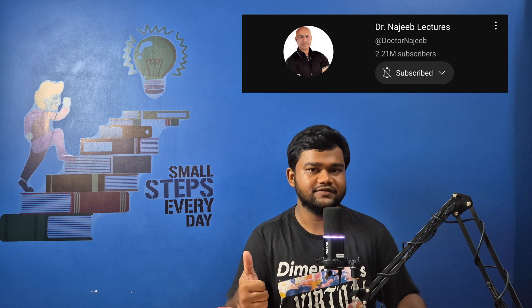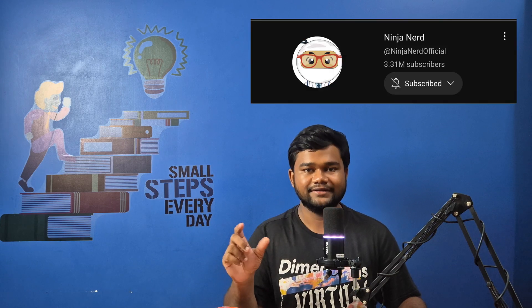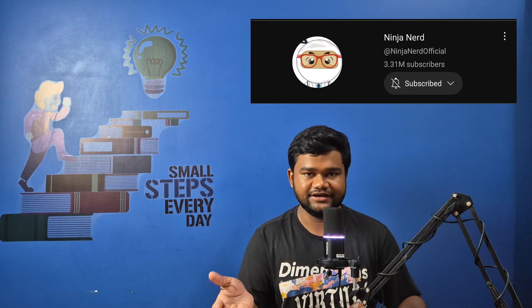Apart from paid platforms, if you need a free reference, you can always refer to YouTube. On YouTube, you can refer to Dr. Najib Sir's lectures, or the YouTube channel Ninja Nerd, which has great videos for different subjects and content. You can always refer to those and they would help you while preparing physiology.